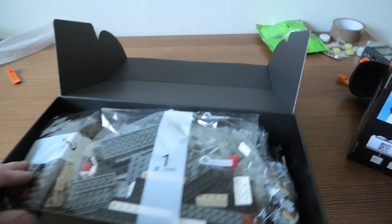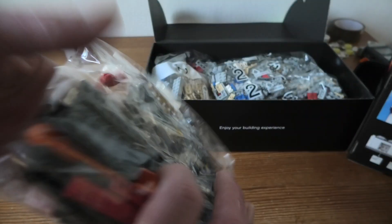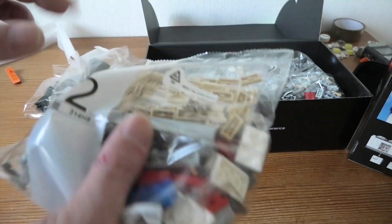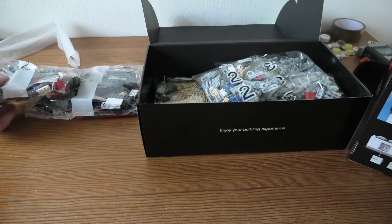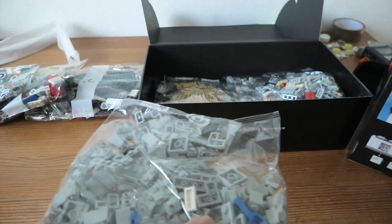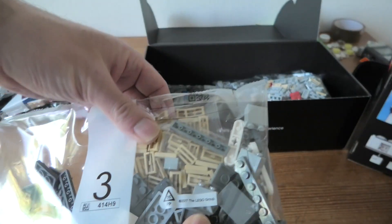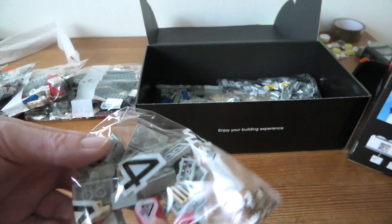Looks really neat in this box, and numbered bags of course. We've got bag one, bag two, another bag three, another bag three, another bag three.